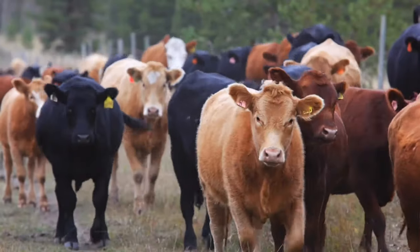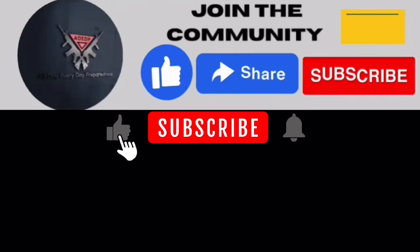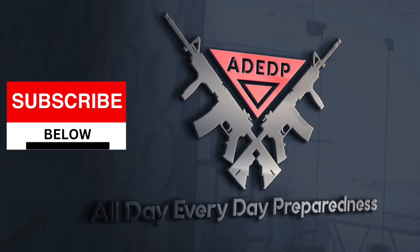It's best to know exactly where your meat comes from. To stay on top of that and more topics that I cover, go ahead and hit the like button, subscribe, and make sure you ring the bell. I want to thank you guys for watching. Continue to prepare, and as always, be blessed.